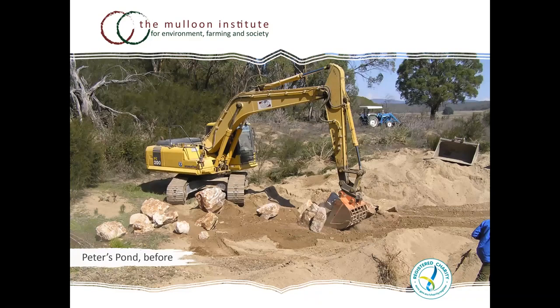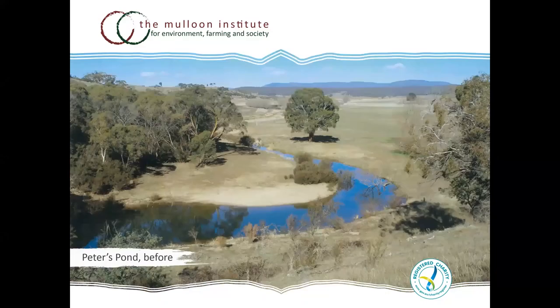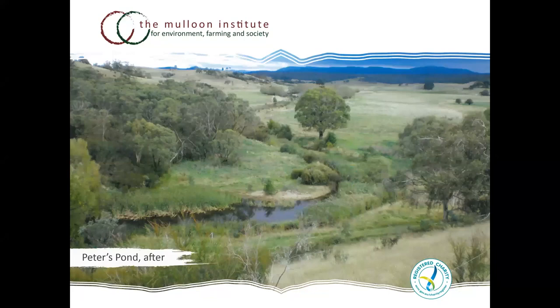We source as much local material — rocks and logs — avoiding bringing in too many external factors. This approach hasn't stopped fish passage or other fauna along the creek lines. We're working with NSW Fisheries, and it seems these natural systems are what native plants and fauna have adapted to. Peter's Pond is just one example of how much you can regenerate the system.